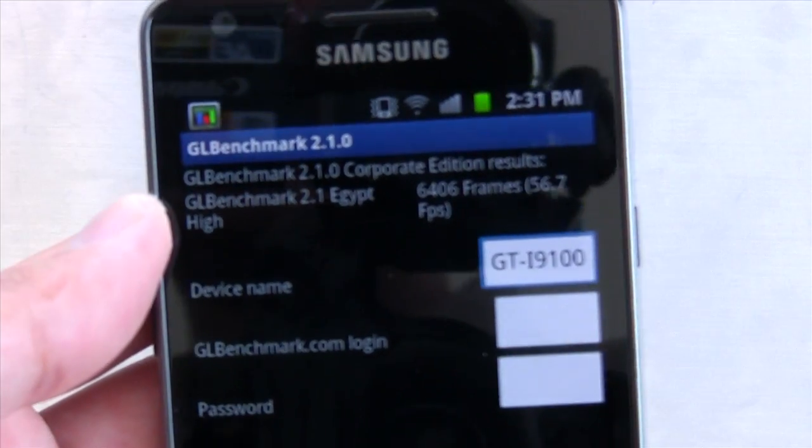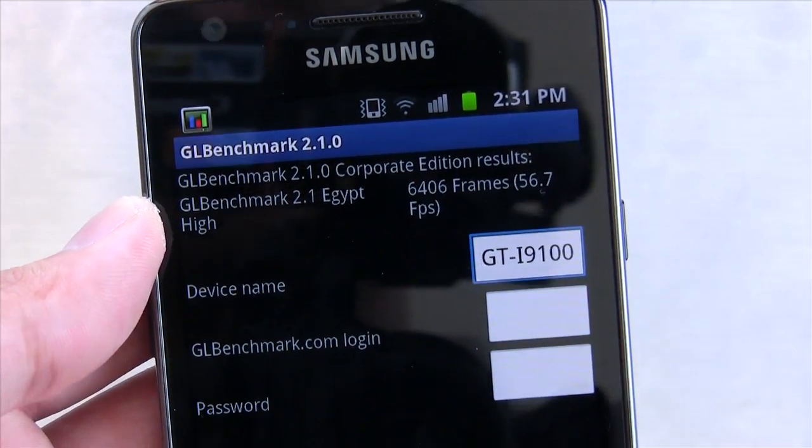As you can see, we're at the cap the whole time, and we have 56.7 FPS, which is basically V-Sync. Thanks again.